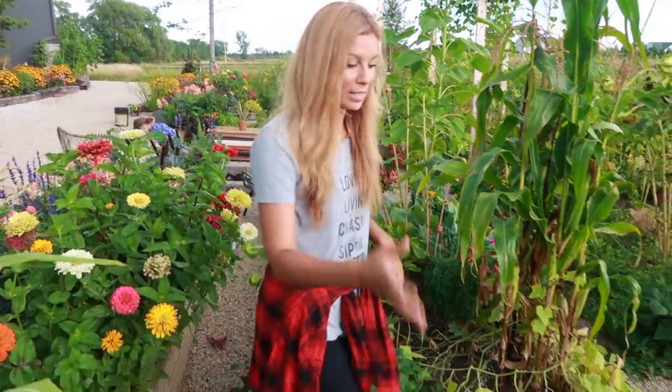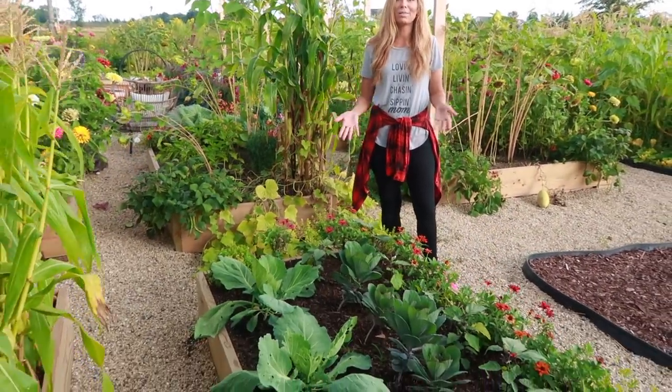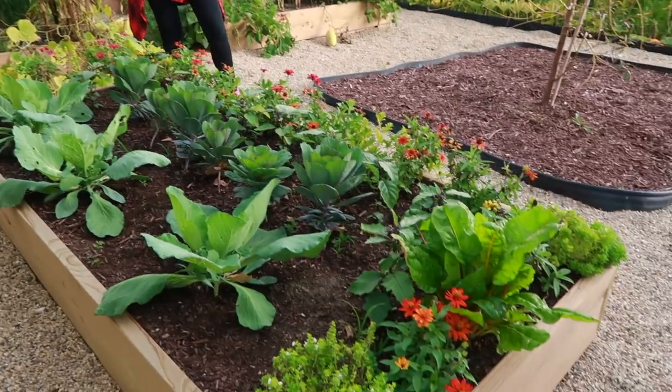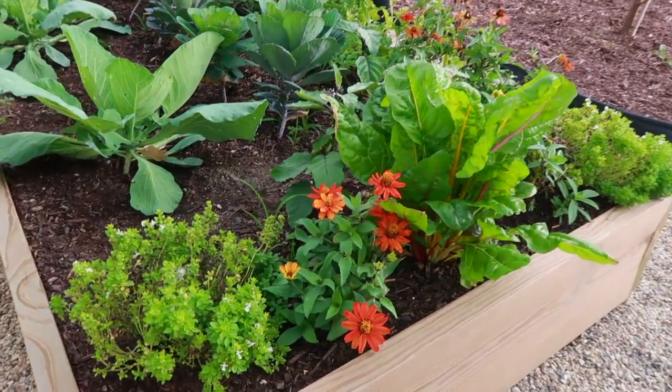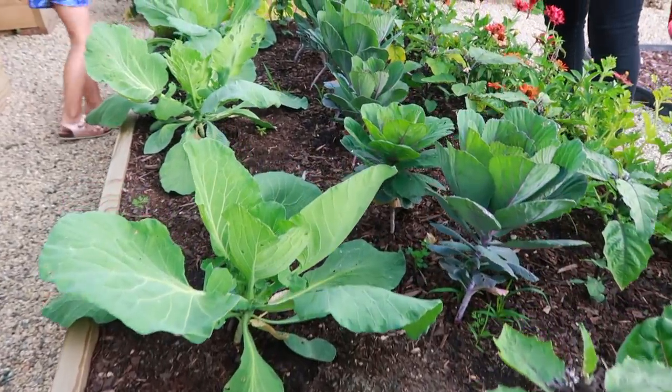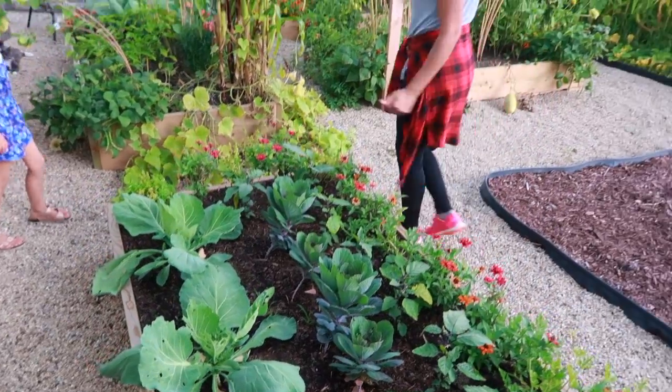This is the bed where the potatoes were. Remember me harvesting my potatoes and planting all of those little crummy-looking plants? Well look at how they look now — they're coming along amazingly. They're looking awesome. Everything's looking really nice in here.